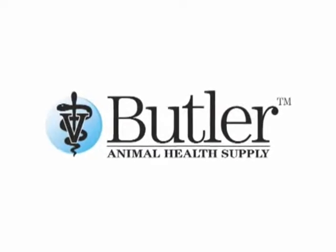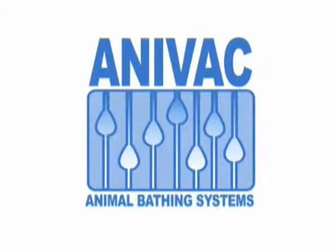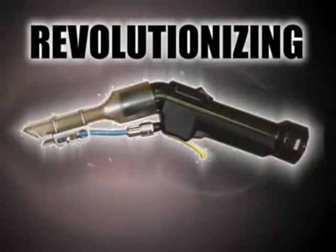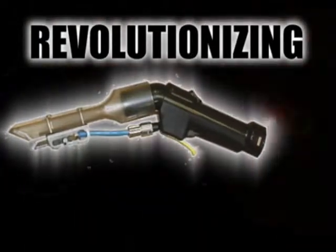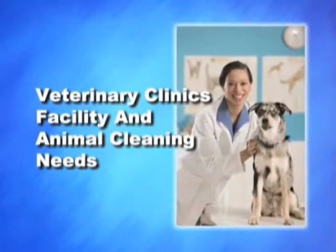Butler Animal Health Supply presents the Anovac range of products that over the last few years have been quietly revolutionizing the world of animal and facility cleaning. Products designed to exceed your veterinary clinic's facility and animal cleaning needs while improving infection control protocols and reducing staff effort and time.